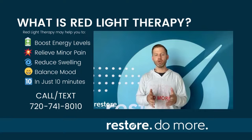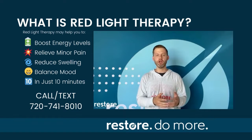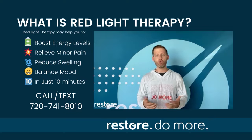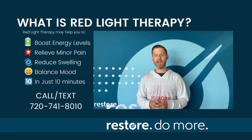Just as plants need light to grow, light powers the function of the processes within the human body. Red light therapy uses red and infrared wavelengths of light that can help to boost energy levels, relieve minor pain and swelling, and balance mood, all in as little as 10 minutes per day.